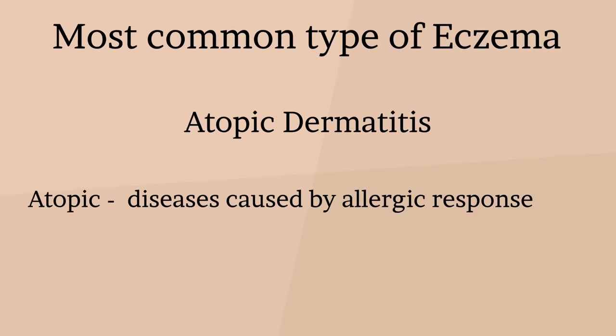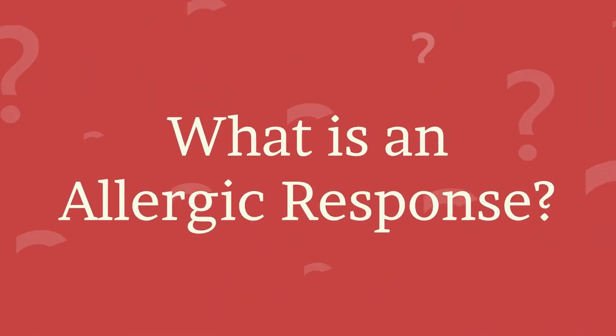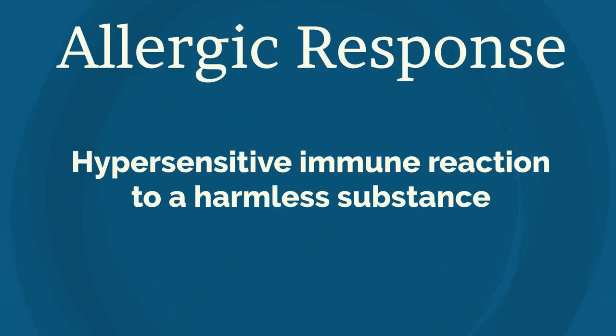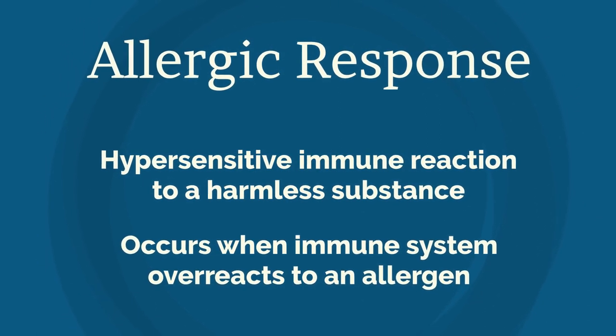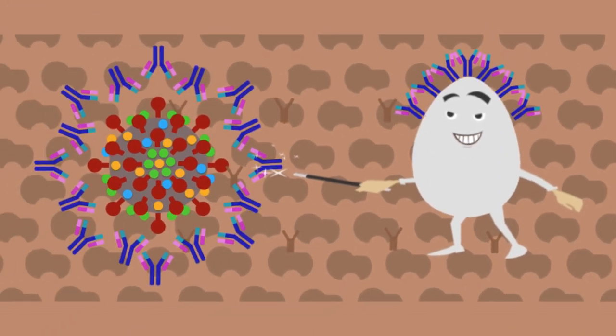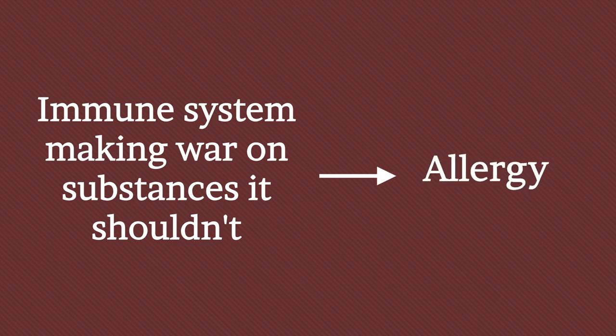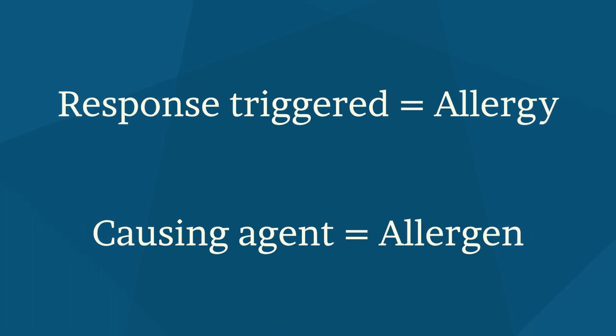There are many types of eczema, and atopic dermatitis is the most common type. Atopic refers to diseases caused by allergic response, and dermatitis relates to condition of the skin. An allergic response is a hypersensitive immune reaction to a substance that normally is harmless or would not cause an immune response in everyone. It occurs when the immune system overreacts to a harmless substance known as an allergen. Peanuts, eggs, or pollen, for example, can trigger an allergic response. The response triggered is called allergy, and the causing agent like pollen is called an allergen.